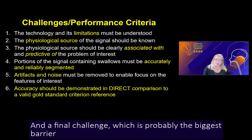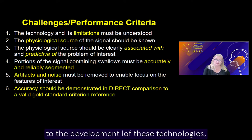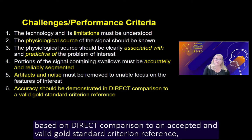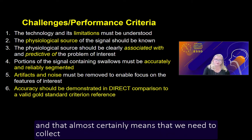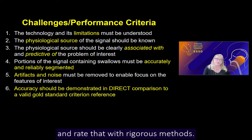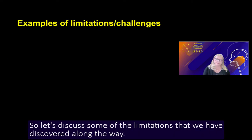The final challenge, which is probably the biggest barrier to the development of these technologies, is that accuracy in detecting swallowing impairment needs to be demonstrated based on direct comparison to an accepted and valid gold standard criterion reference. That almost certainly means we need to collect lots of simultaneous video fluoroscopy data and rate it with rigorous methods. So let's discuss some of the limitations we have discovered along the way.